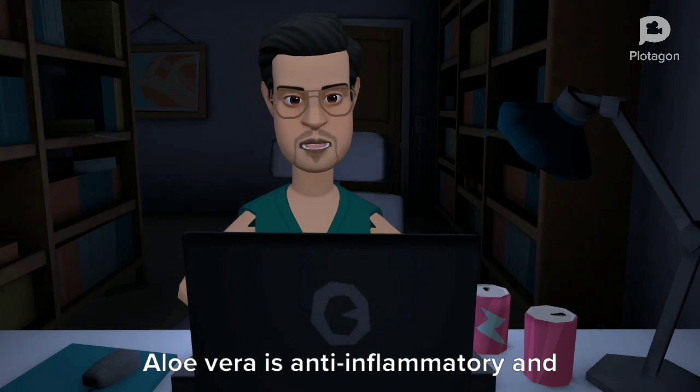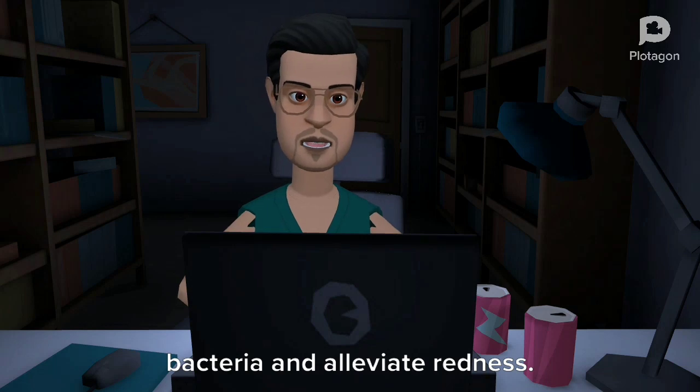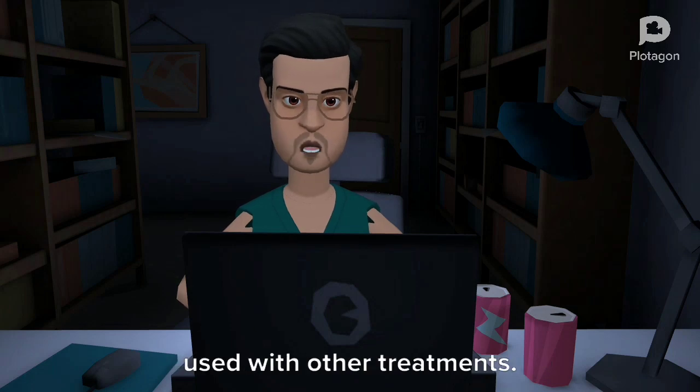Aloe vera is anti-inflammatory and anti-bacterial, which means it has the potential to reduce acne, kill some bacteria, and alleviate redness. There have been no formal studies about how aloe affects acne on its own, but it can still have benefits when used with other treatments.